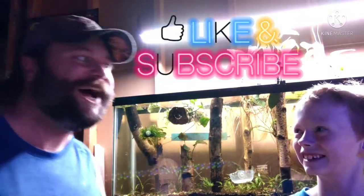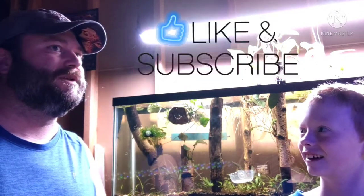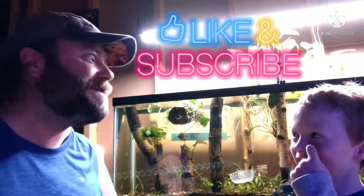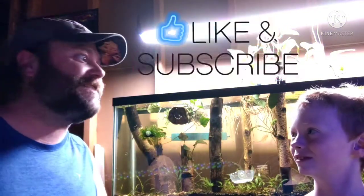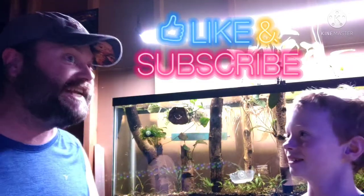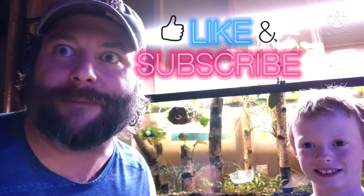You must be excited because we've got Caradinas today. We're going to get Caradinas. And why would that make me excited? Because they're expensive. I've been working on this tank for over five months and it still doesn't have any animals in it. We're going on a road trip to pick these shrimp up.